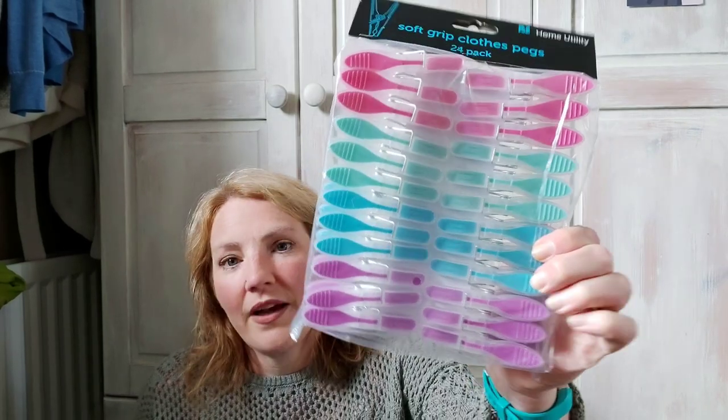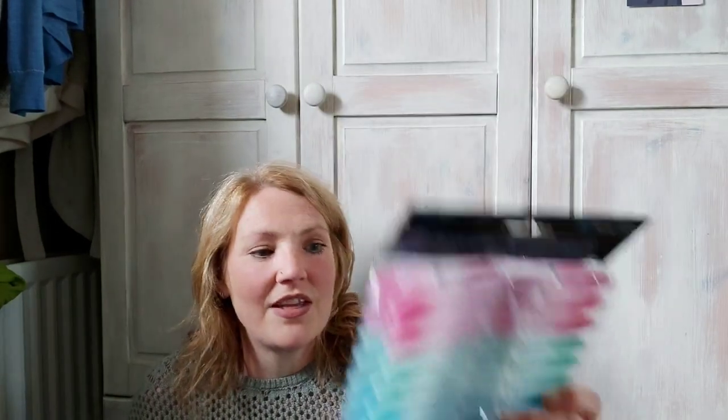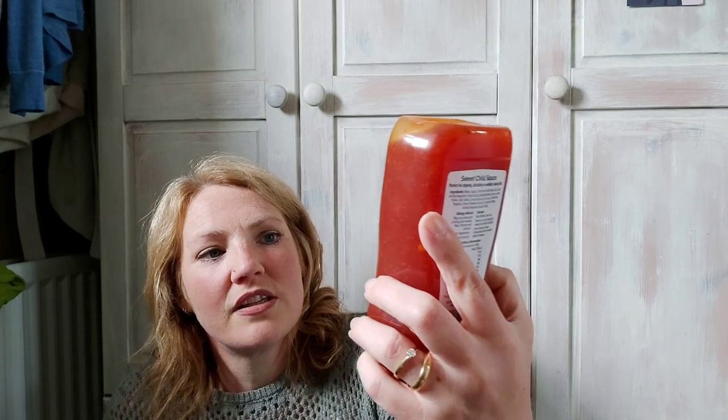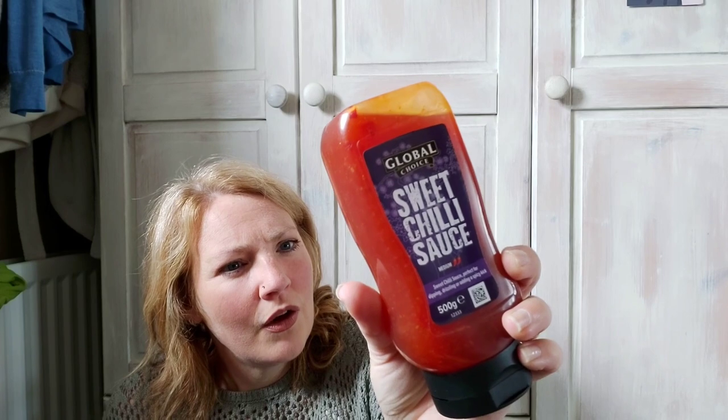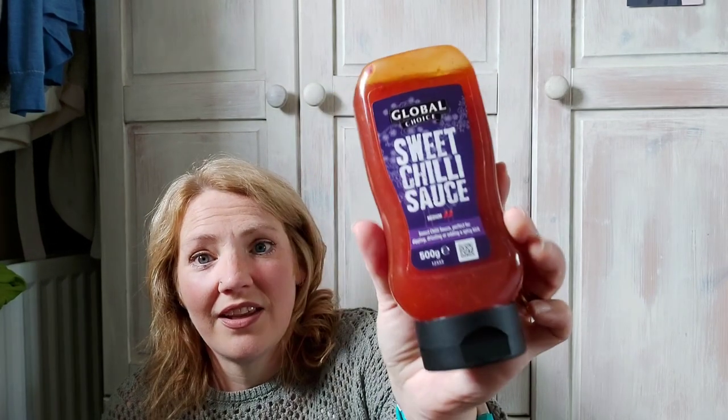Got some clothes pegs because mine keeps breaking — I think it's the sun and hot weather. So I got a 24-pack for 99p. My favourite sweet chili sauce, which I haven't had for a while because we've been away for about three weeks. This was 79p and it's the Global Choice sweet chili sauce — one and a half syns per tablespoonful or 178 calories per 100 grams. I really like that one.